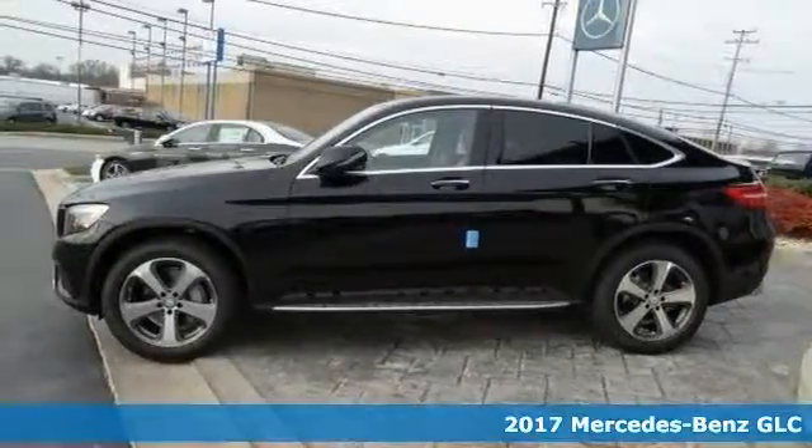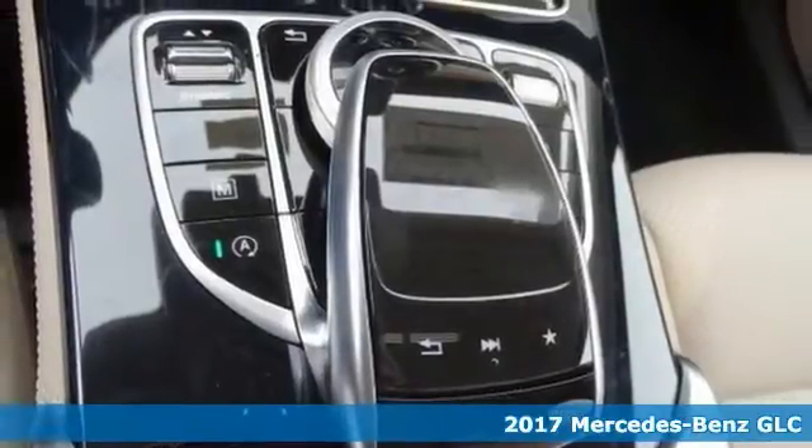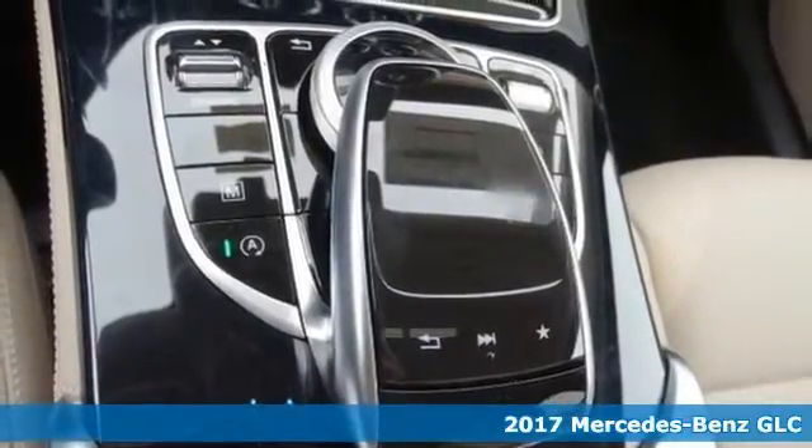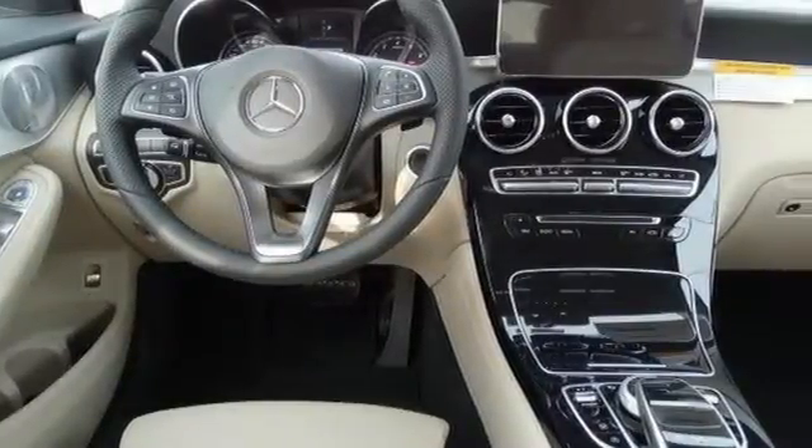This 2017 Mercedes-Benz GLC 300 was honed in a wind tunnel and tuned on the track. It has a long wheelbase, big wheels and a wide track that adds up to more space, stability and sportiness.